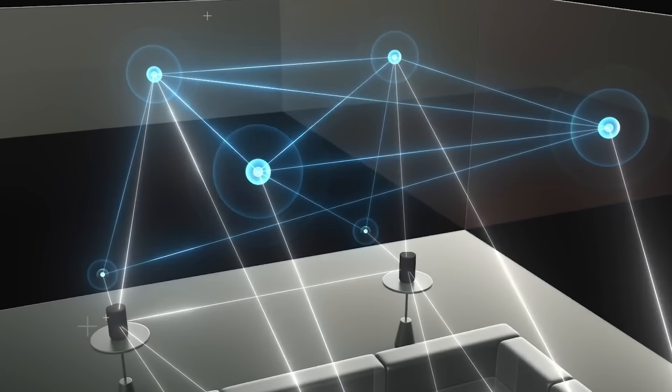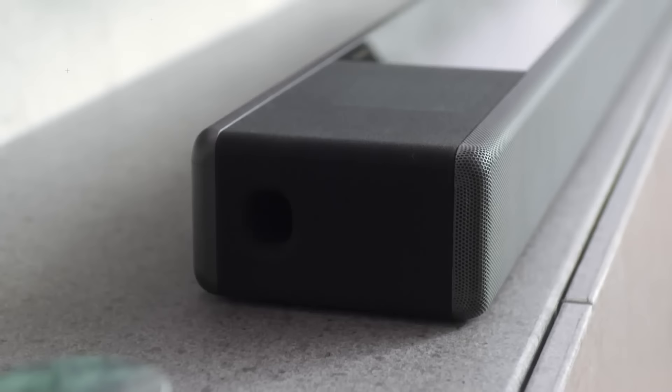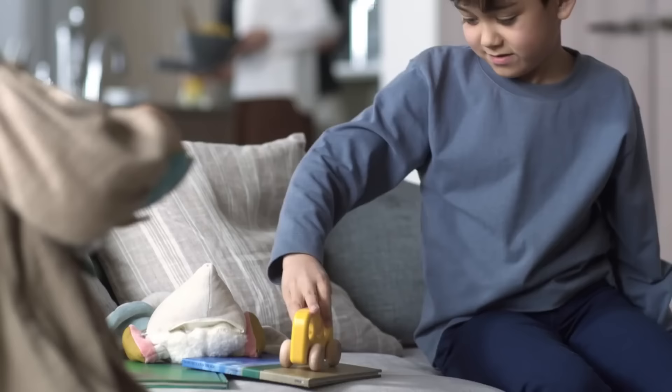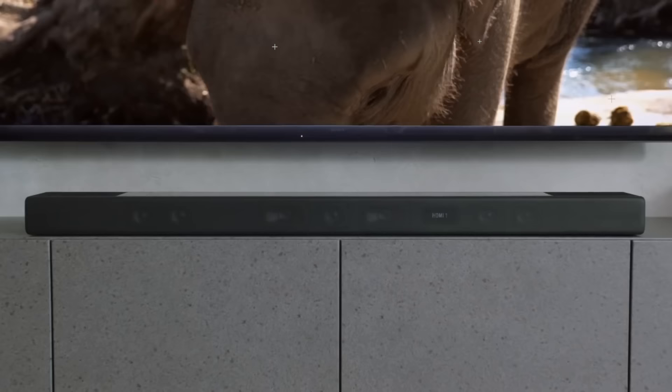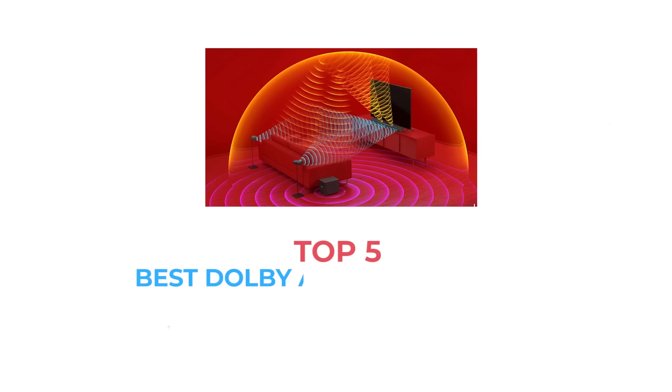Here in this video, we've reviewed the best Dolby Atmos soundbars in real-world domestic situations just as they would be used at home, and ranked each based on their sound performance with all kinds of movies including Dolby Atmos movies and music, features, and value. To make sure you're choosing the right Dolby Atmos soundbar for your needs, continue watching.